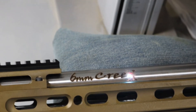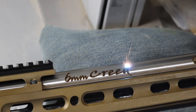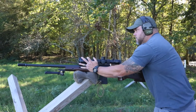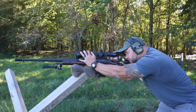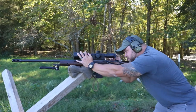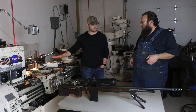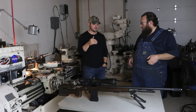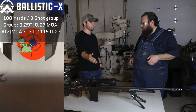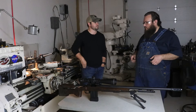Every rifle we build with these Bartlein barrels shoots to the same standard with the same ammo and the exact same specs. With Billy Don's, these barrels are so good and our system of barreling is so consistent that we didn't even have to adjust the scope. We took the scope off, completely disassembled the rifle, put it back together, reattached the scope, and there was no change to the impact point. One time we had to move one click. That's crazy.